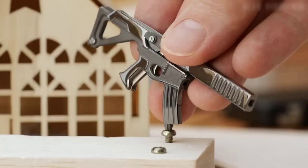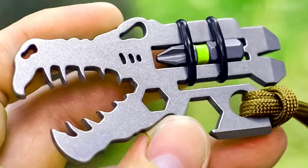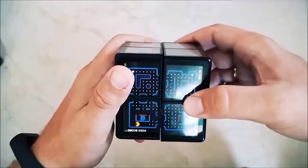Hi everyone, and this is a new selection of the craziest and coolest products from AliExpress. I am sure each of you will find something interesting for yourself, I promise you that. So here we go. And of course do not forget about likes.